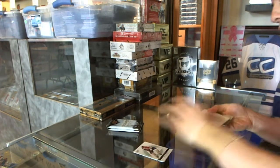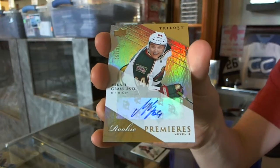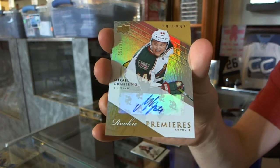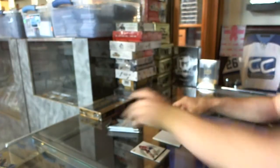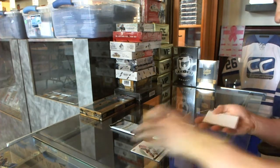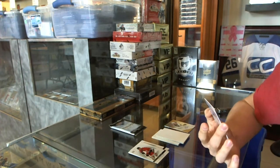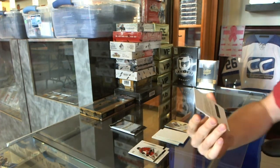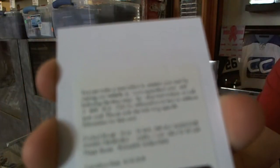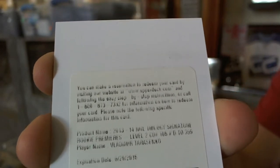We've got a level 2 rookie autograph, number 399 for the Minnesota Wild, Mikhail Granlund. And we've got a redemption for a level 2 rookie autograph, number 399 for the St. Louis Blues, Vladimir Tarasenko.